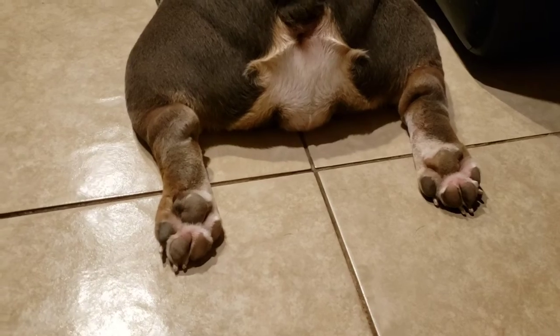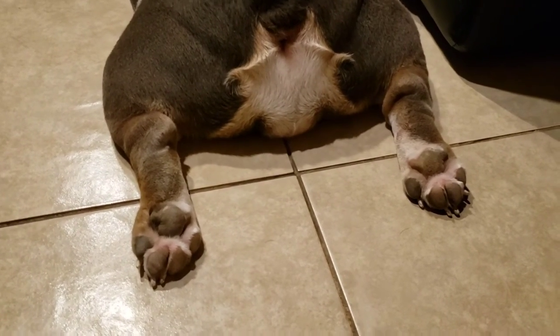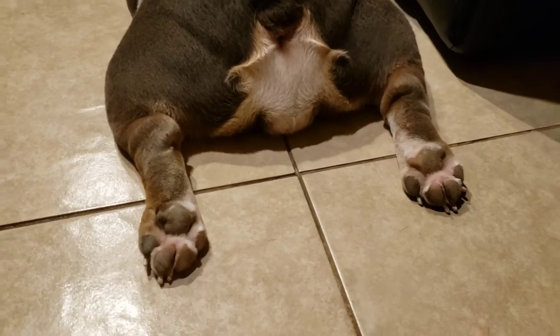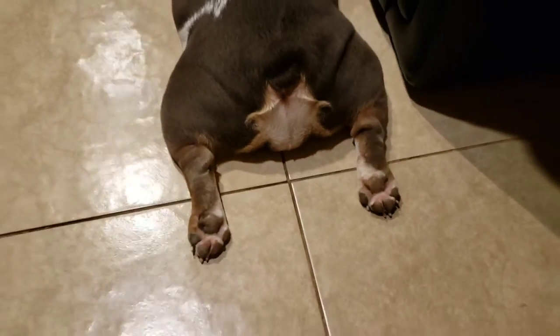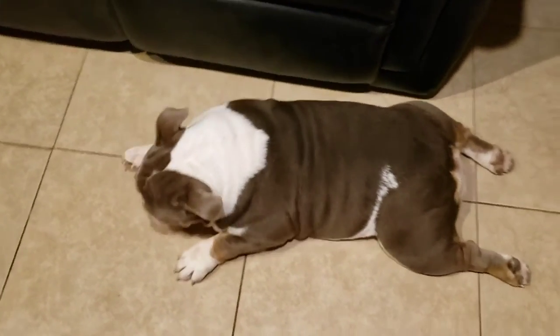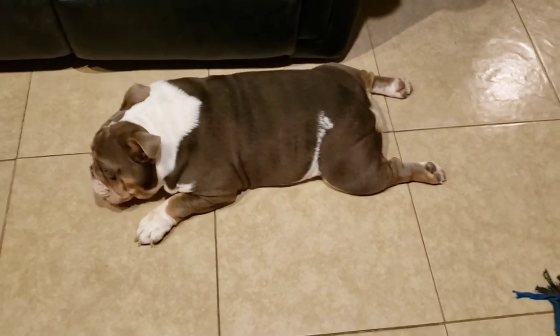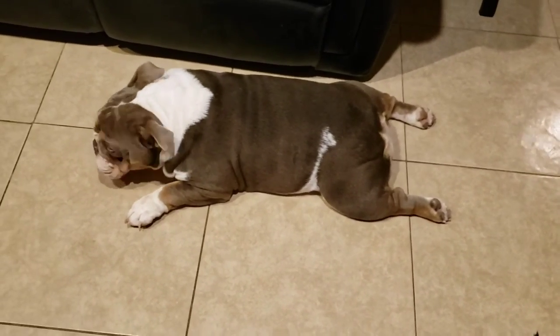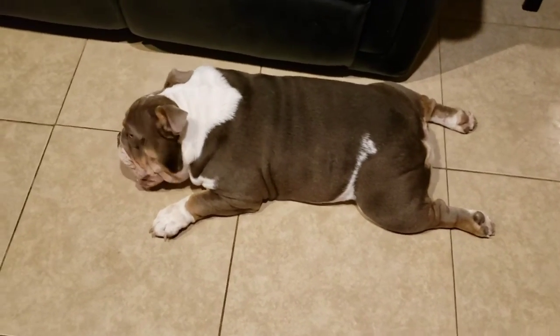Her back end is just a little swollen — not as bad as my other dog Bella, who gets really, really swollen. Starburst is a little swollen since this is her first heat and she's only nine months old. The vagina will start to swell up really big and look a little different than normal, so look for that as an indicator your dog may be coming into heat.